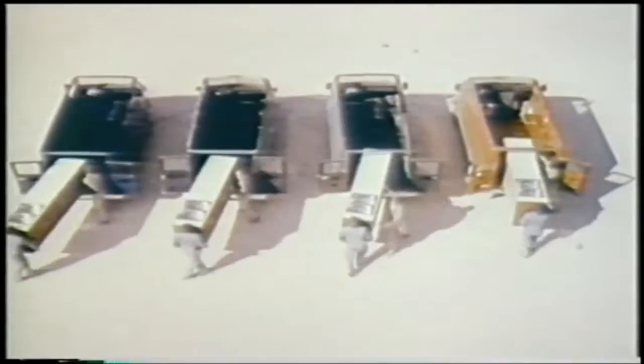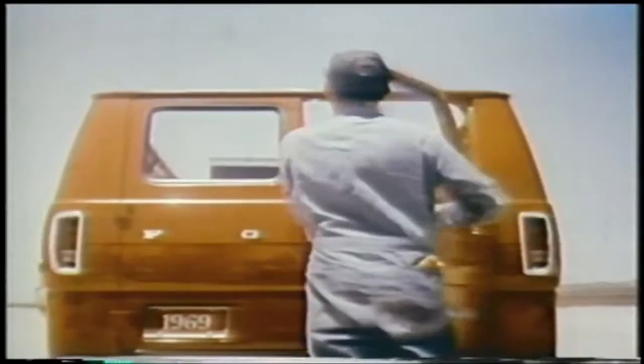Now let's compare load space. We're putting these equal-sized kitchen cabinets in all of the vans, but because the engines in the other vans take up load space, the cabinets won't fit. But the Econoline engine has moved forward for 23% more clear floor space. This kitchen cabinet goes all the way in. You might say the new Ford Econoline carries everything, including the kitchen sink.